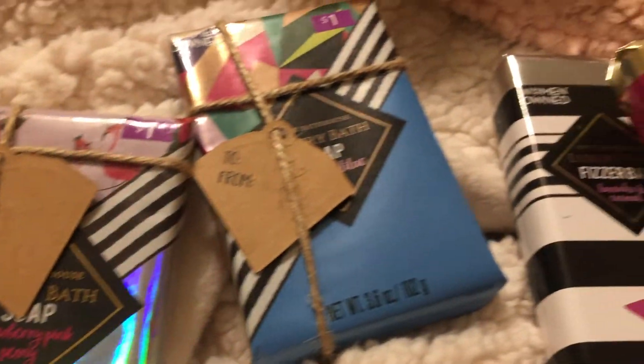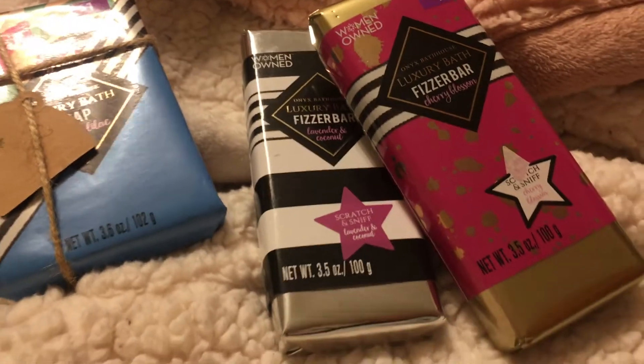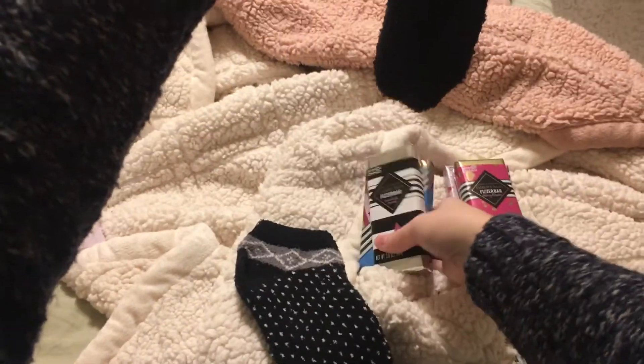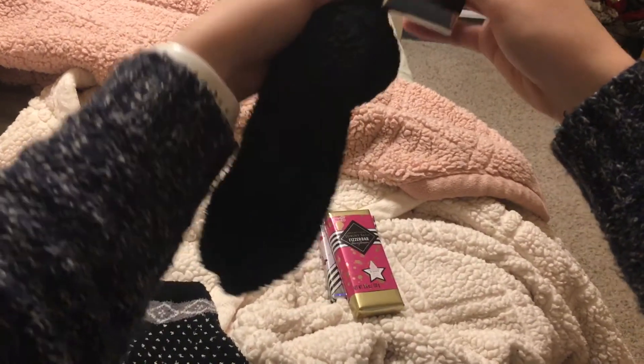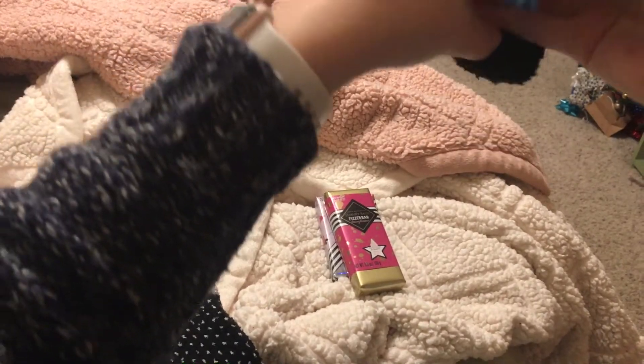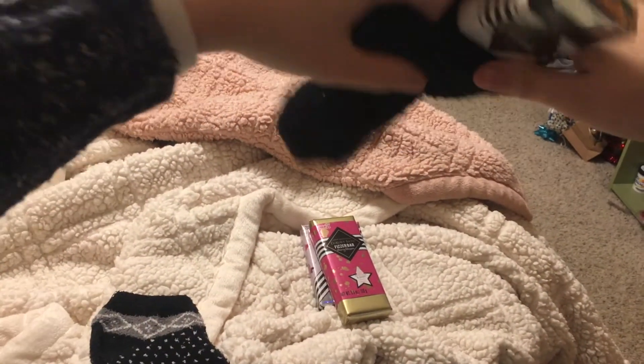At Walmart they have these soap and fizzy bar sticks and all these little beauty stocking stuffer things. They have soap and fizzy bars, which I got, but they also had lotions and all these one dollar stocking stuffers. So I picked out a fizzy bar and a soap bar for each friend and just stuck it in a pair of fuzzy socks. And there you go, done. Your friend will love it. Like most girls would love that, so if you don't know what to get your girlfriend, this is one easy idea you could do.